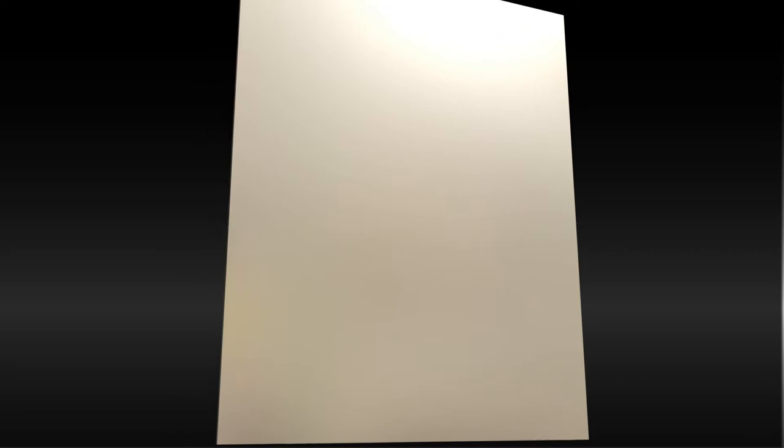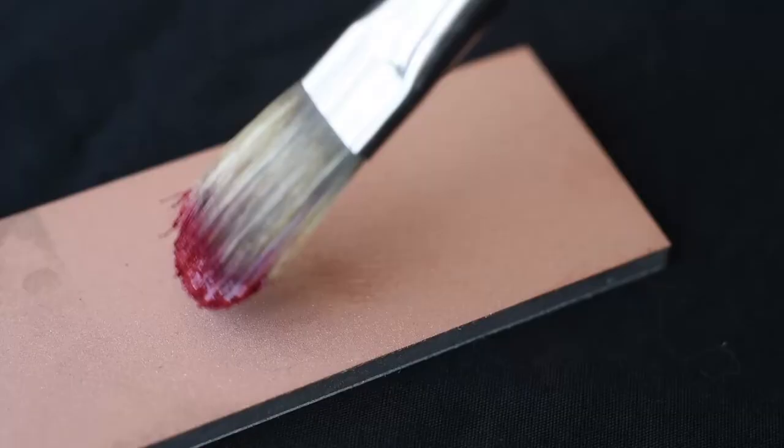Our premium copper panels are made with pure natural copper and are the first copper fine art panels to be reinforced with a thermoplastic core and backed with a lightweight aluminum for added strength. This copper has been finely abraded and is ready for even the most detailed fine painting.